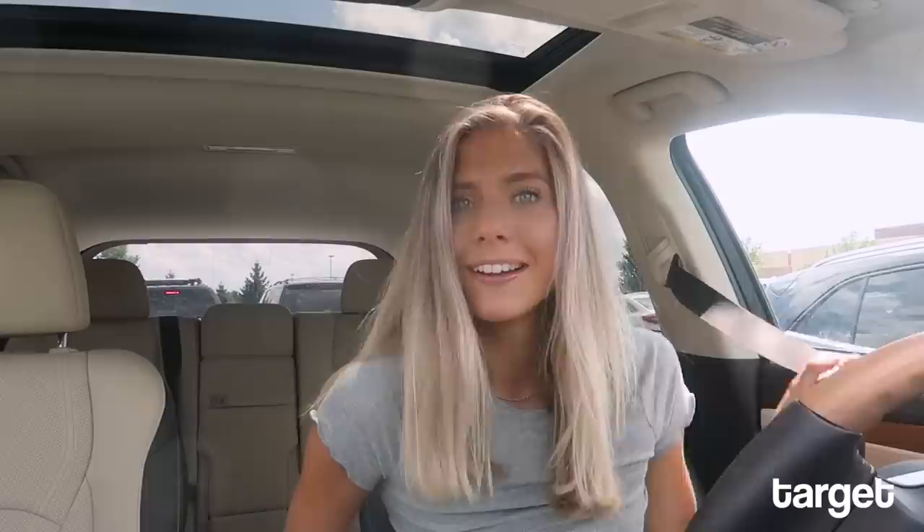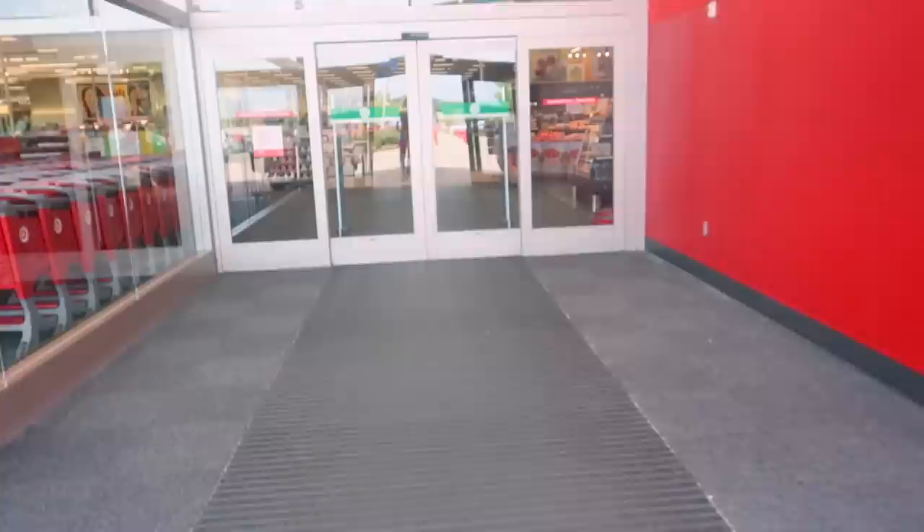I'm gonna be doing a haul so be on the lookout for that. We're gonna go to Super Target because they'll have way more than the target near my house. We made it to destination number two — Target! Target is a dangerous game because I always get more than I need, but today we're just shopping for college dorm stuff and nothing else. Gotta keep that in mind.